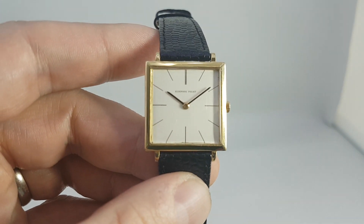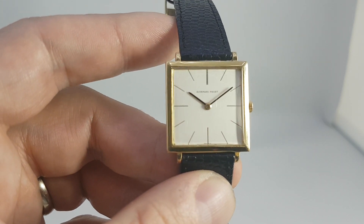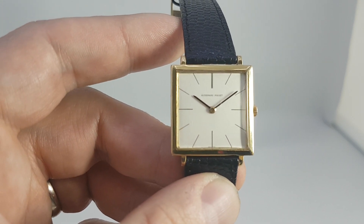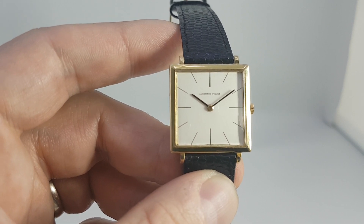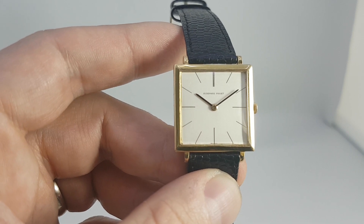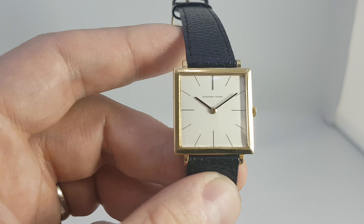Inside, this is the Audemars Piguet 2003 movement, which is just 1.64 millimeters thick. It's actually based on a Vacheron Constantin movement — almost identical, to be fair. So you're buying an Audemars Piguet with a Vacheron Constantin movement, as it was from new.